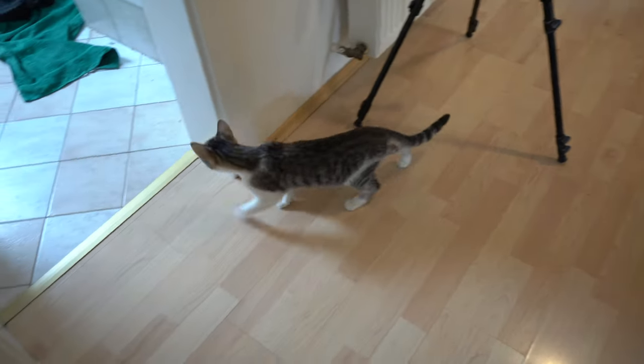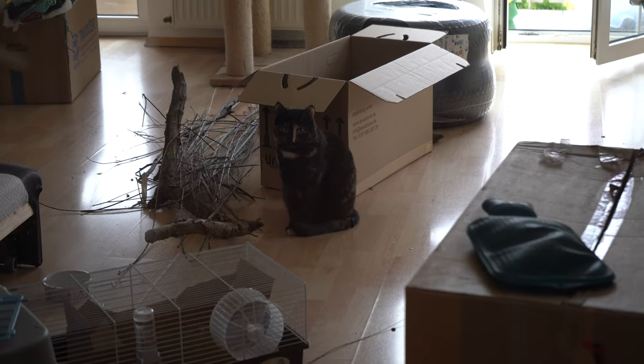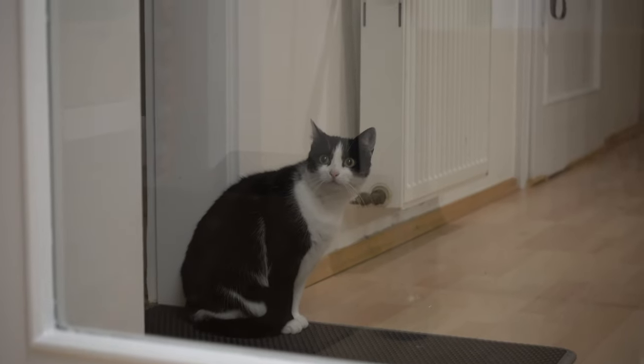The three new cats start to explore, and here is madame skeptical number one, and here is madame skeptical number two.